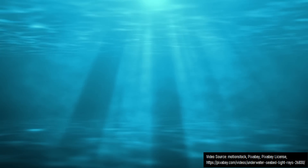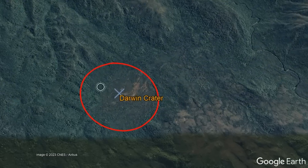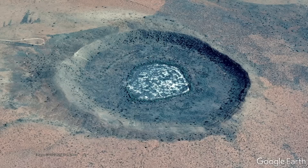Due to the new crater representing a low point which dropped below the level of the region's water table, it quickly filled with water to form a lake. This lake would subsequently be filled in by 200 meters of sediment, causing it to eventually disappear.